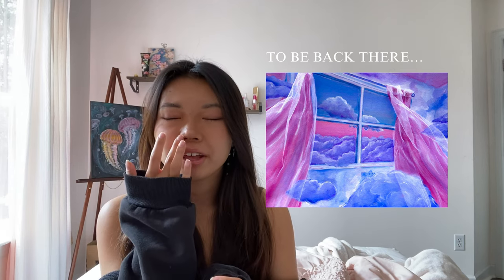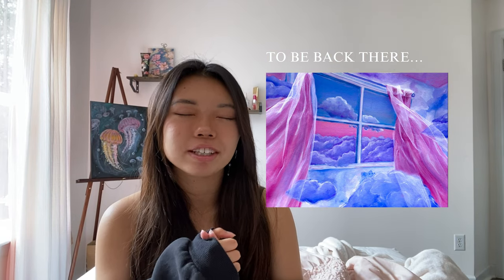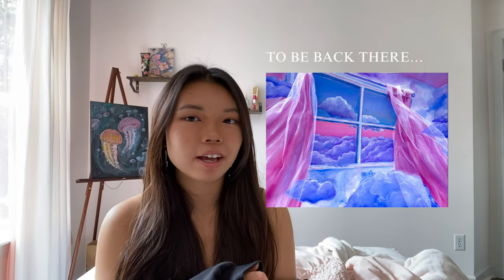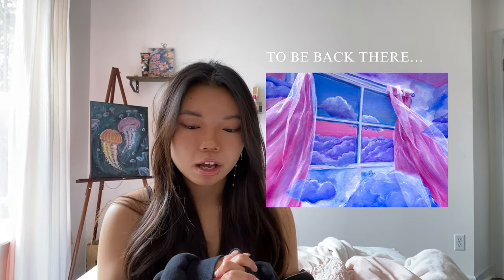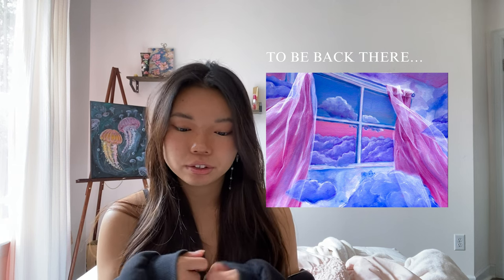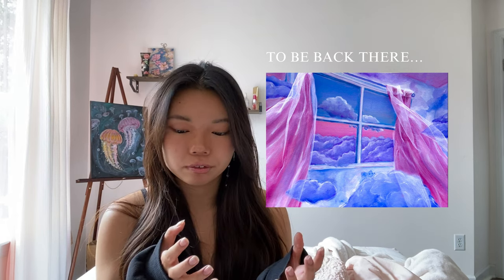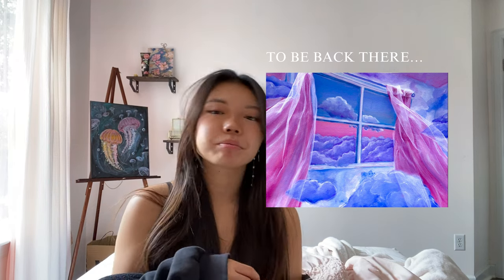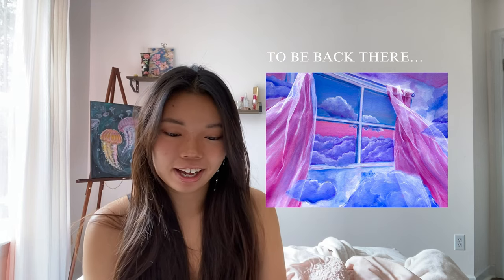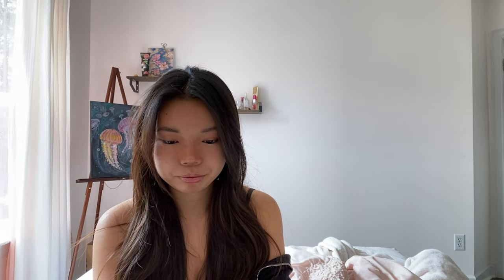The next piece is called 'To Be Back There' — I painted this in quarantine and it's actually this window right here. It was a cathartic way for me to express my frustrated feelings about quarantine. The painting shows my yearning for the outside world to come back to me, so I painted the clouds coming into my room because I wanted the world to come back to me. My teacher really liked this one and said it reminded her of a certain artist.